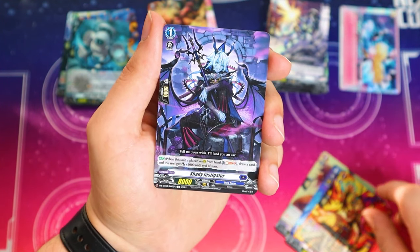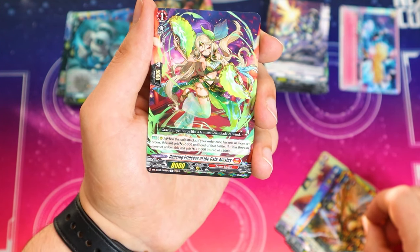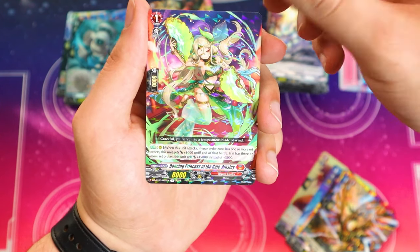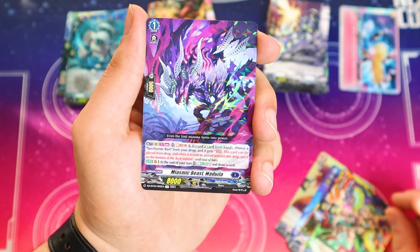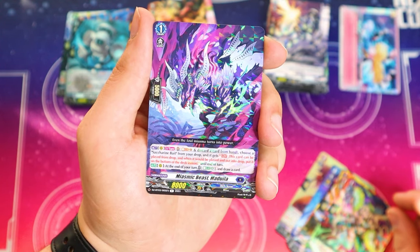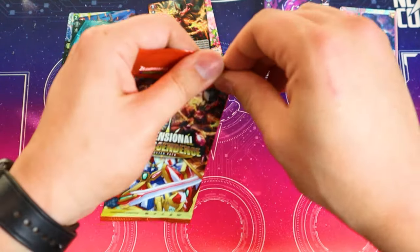This is also a Code of Blaze support card. Generic Dark States card, generic Dragon Empire card. This generic card gets 15k if you have three or more set orders in Dragon Empire — interesting. And there's a card that lets you choose a Supreme Bait card from your drop so it can be played from the drop. Miasmic Beast — I'll have to look into how this works. But that was all rares for that pack, unfortunately — still got more to go.